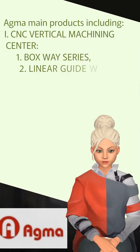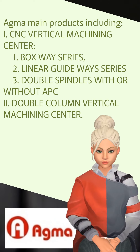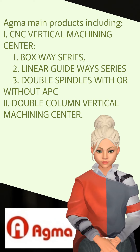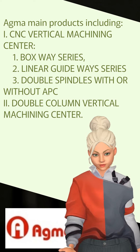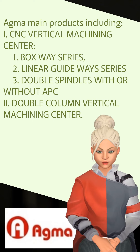Agma's main products include: 1. Boxway Series, 2. Linear Guide Ways Series, 3. Double Spindles with or without a PC Double Column Vertical Machining Center. Please kindly view our website.